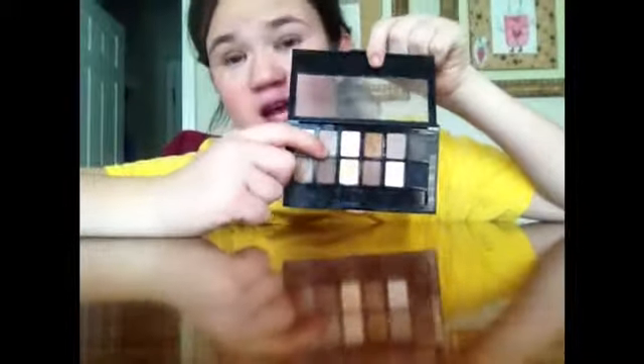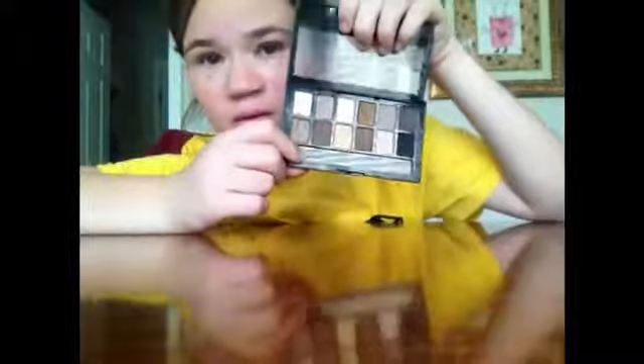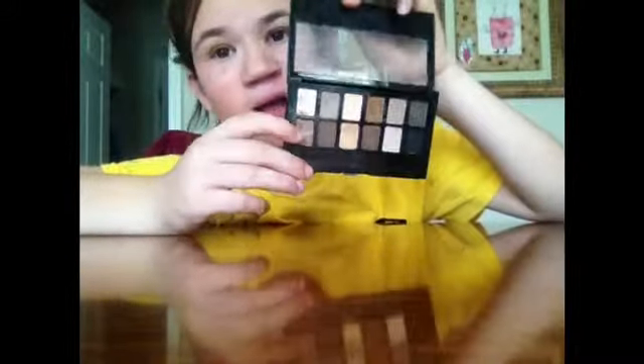I just learned something about myself — I cannot apply my eyeshadow on camera. When I watched that back, I realized I was totally off of my eyelid, and also I showed you guys the wrong color. This is the actual color I used on my lid. The color I showed you before is the color I'm going to be using in my crease. I'm just going to be doing the same thing with the eyeshadow, only putting it in the crease of my eye instead of over my eyelids.